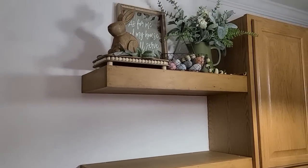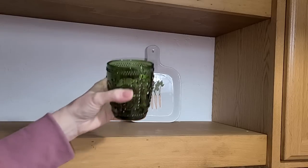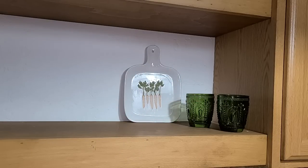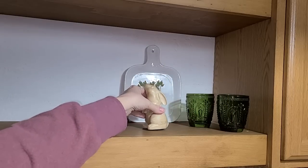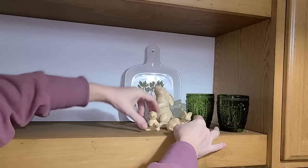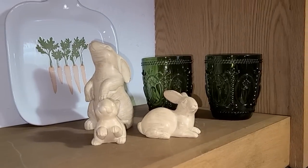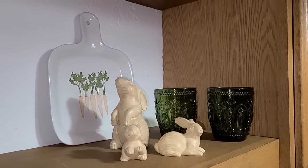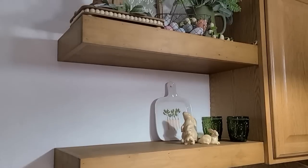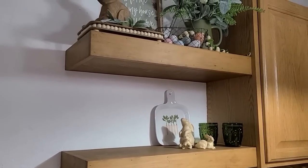Now that we've got the top shelf done and carried everything over to the hutch, let's work on this second shelf. I really want to use these two new glasses, so let's put them over here in the corner - so gorgeous. Then I want to use my little wood rabbits to fill in the hole right there. These came from Target last year. I'm going to end up putting some greenery on this side over here instead of that corner because I've got a lot going on in that corner and I feel like some greenery here will just kind of offset that.